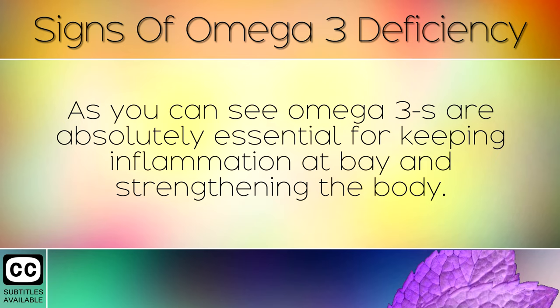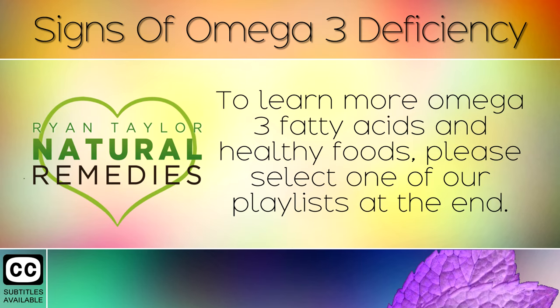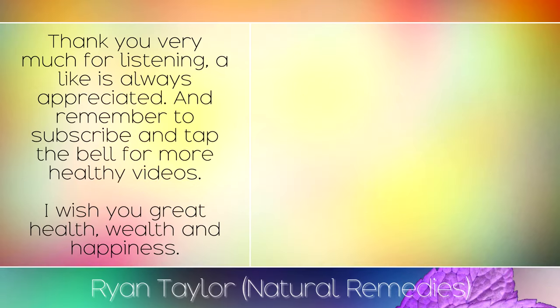As you can see, omega-3s are absolutely essential for keeping inflammation at bay and strengthening the body. To learn more about omega-3 fatty acids and healthy foods, please select one of our playlists at the end. Thank you very much for listening — a like is always appreciated, and remember to subscribe and tap the bell for more healthy videos. I wish you great health, wealth, and happiness.